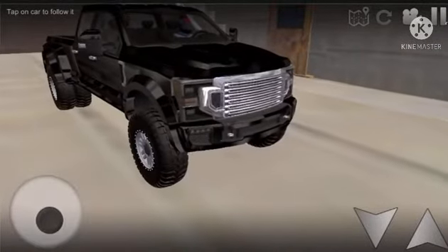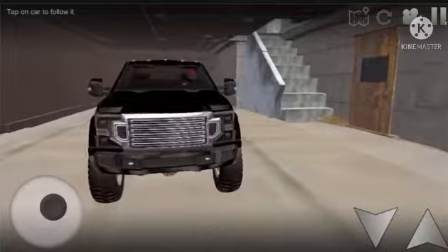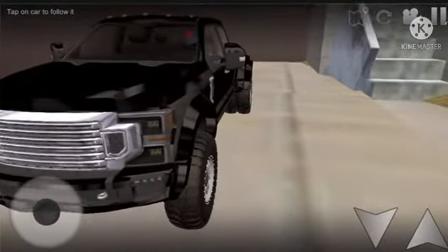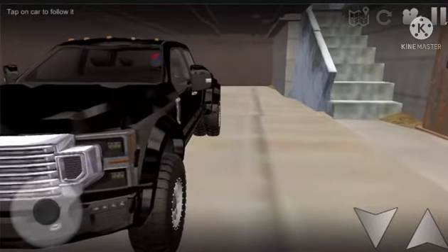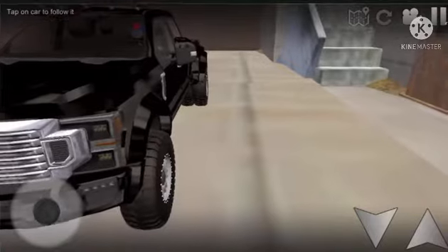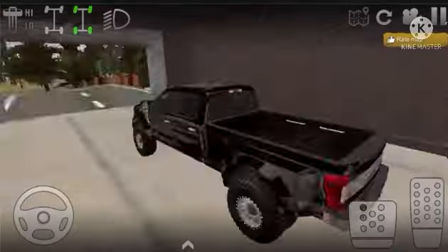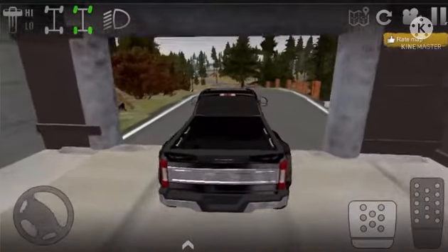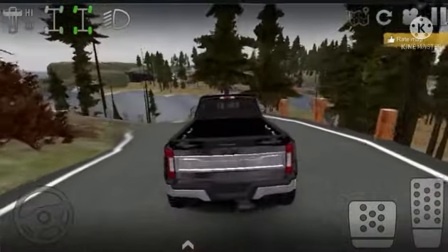It's got a panoramic sunroof, but the first mod we're gonna do — we gotta wrap this thing. So I'm gonna head to one of my buddy's house and see if we can get this truck wrapped.